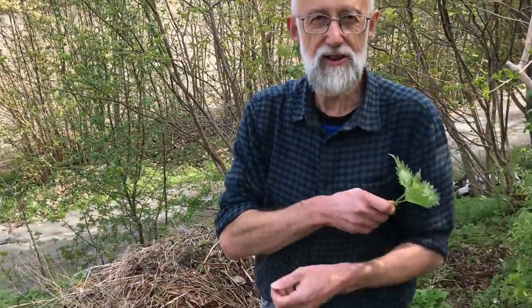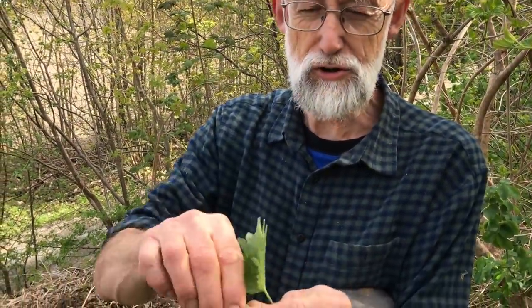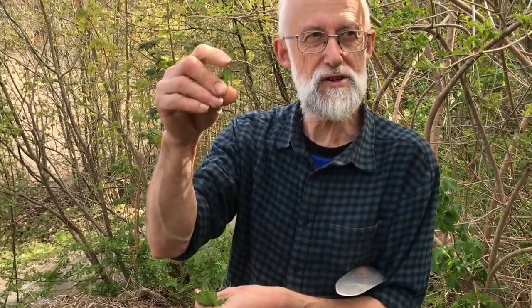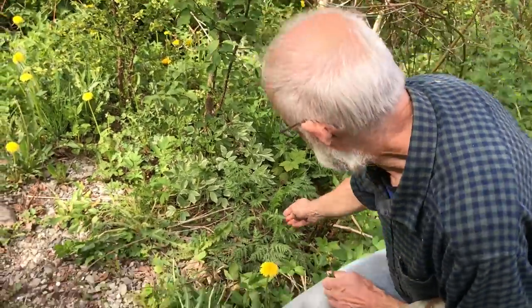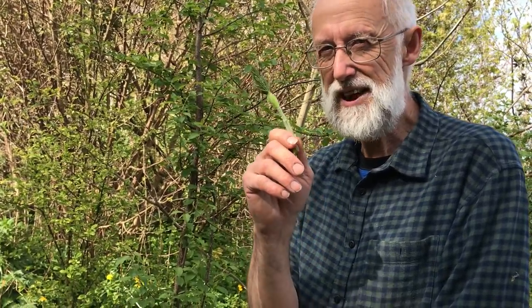Nettle - you can actually even eat nettle in salads, but you have to crush the leaves properly just to destroy the stinging hairs. And once you've crushed them you can then just pop it in the mouth. Very tasty, nutritious. Here we have cow parsley, which you've got to be a bit careful with because it can be confused with other poisonous species in the carrot family - Umbelliferae. But I know that in this area the poisonous look-alikes don't actually grow here.